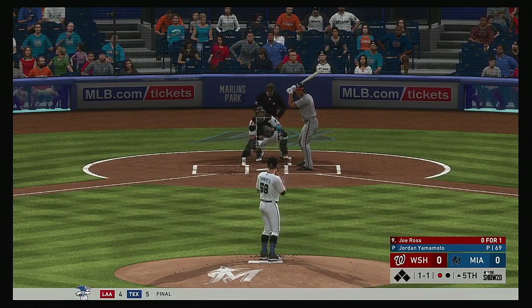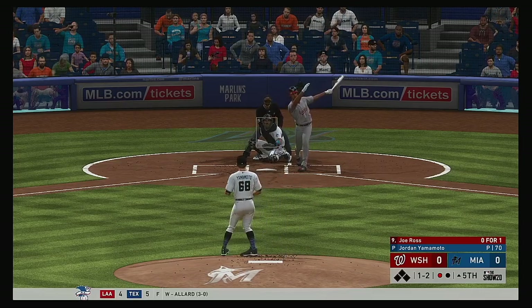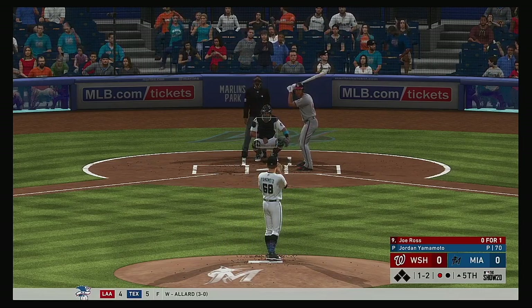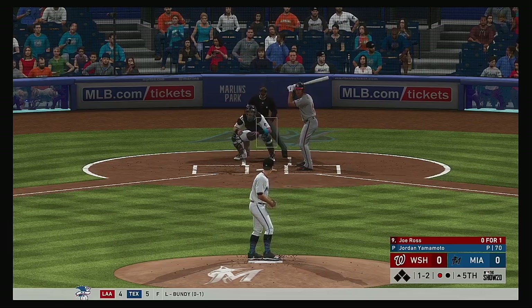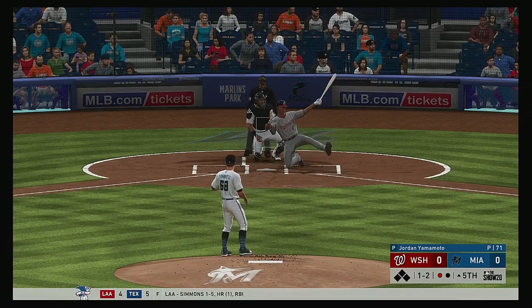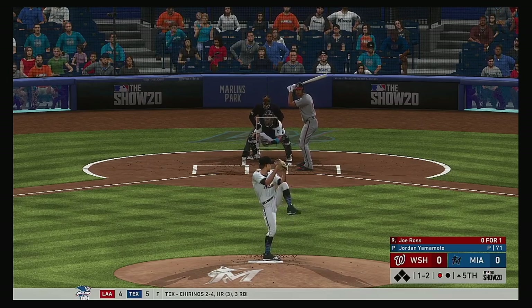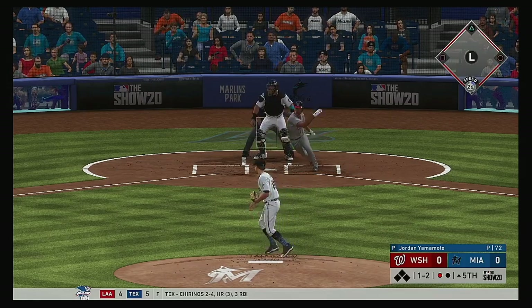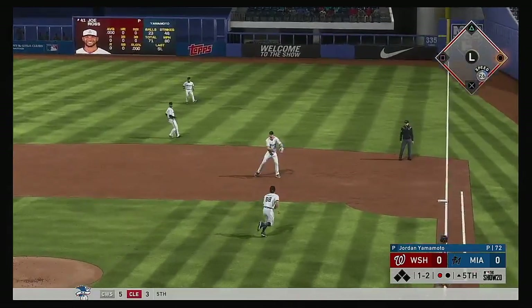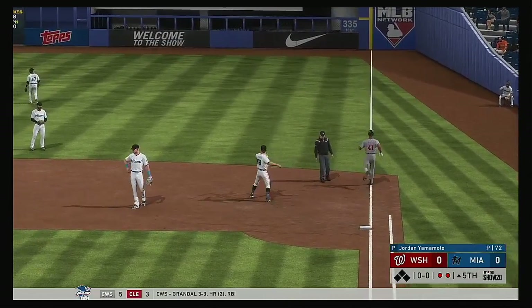Into the box now, the Nationals pitcher Joe Ross, comes in 0-for-1 in the ball game. One and two to the Nationals pitcher — turned on but that's ripped foul down the third baseline. Here's the one-and-two delivery — this is on the ground over to first, he's got it, and he'll flip it to the pitcher covering for the out.